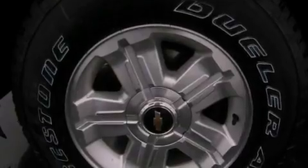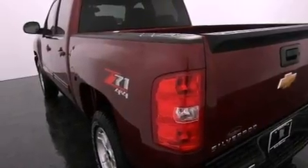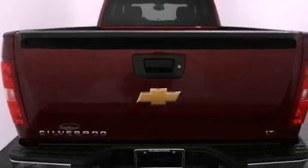Its top features and packages include the appearance package and a tire pressure monitoring system. The following features are also included: a remote start feature, aluminum wheels, traction control and stability control systems, hill start assist, and variable valve timing.